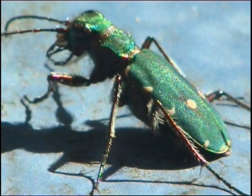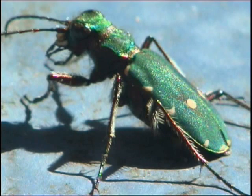This is a green tiger beetle. Yes, I know tigers have stripes and not spots, but the name actually refers to its efficiency as an ambush predator.